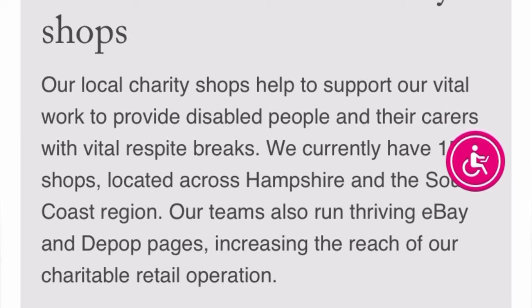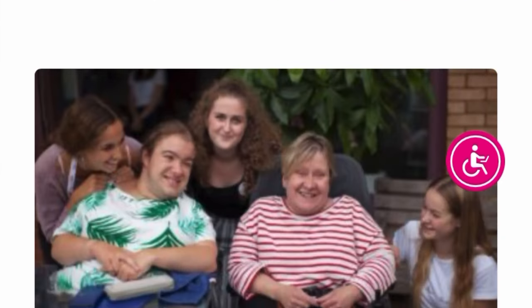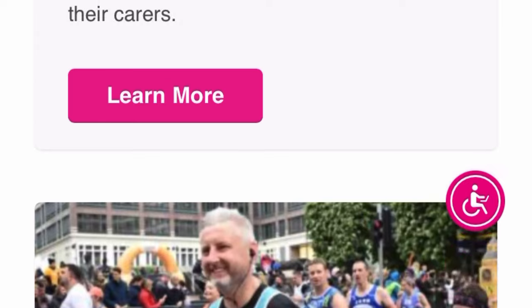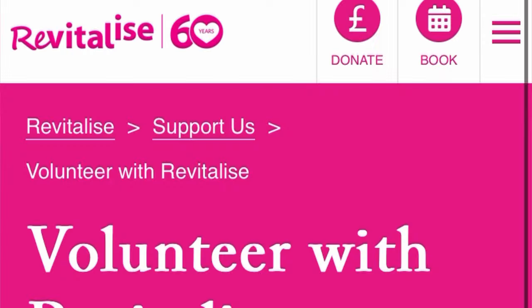This organization is currently recruiting volunteers for 2024. If you are interested in a volunteer role through the Tier 5 Charity Worker visa sponsorship, you need to check out this company and see how you can apply to be a volunteer.